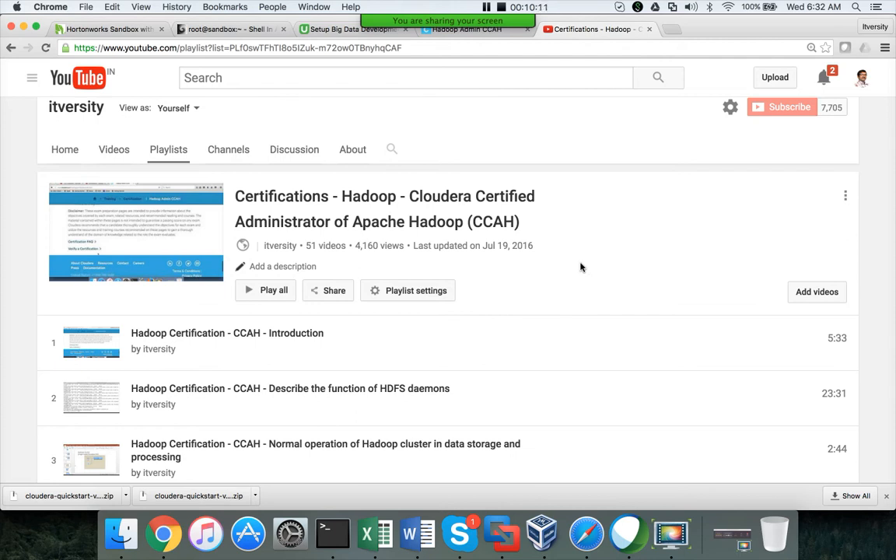Even following other Cloudera certifications, they are slowly discontinuing all objective type certification exams and moving to subjective type. For example, the CDS Spark and Hadoop developer exam gives 10 scenarios you have to develop. Similarly, CCP Data Engineer is a four-hour exam where they give seven scenarios and you have to complete at least five of them correctly. They also have a data science certification exam, similar to OCM (Oracle Certified Master), where you complete a project over a month or two.